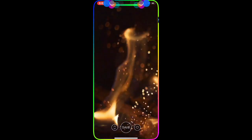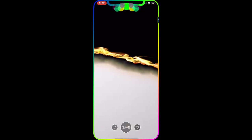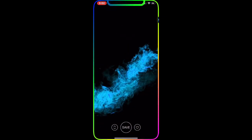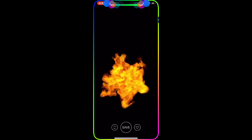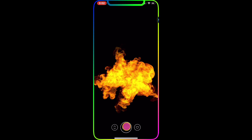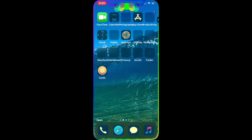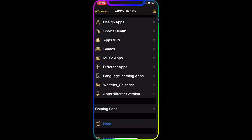These are all live wallpapers. To save one, just hit Save — it saves to your Photos and from there you can apply it to your Lock Screen or Home Screen. Really awesome and nice.